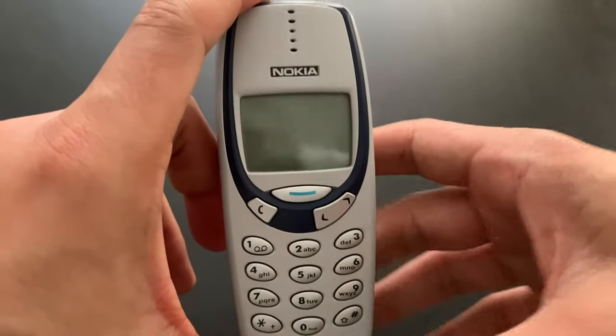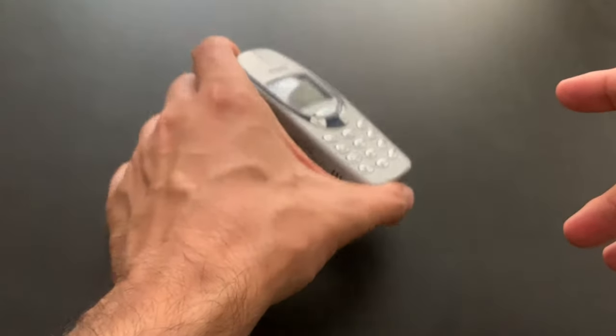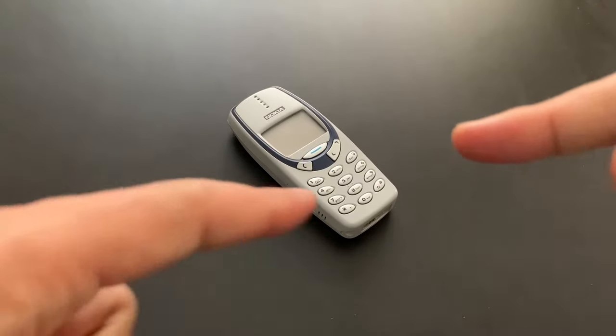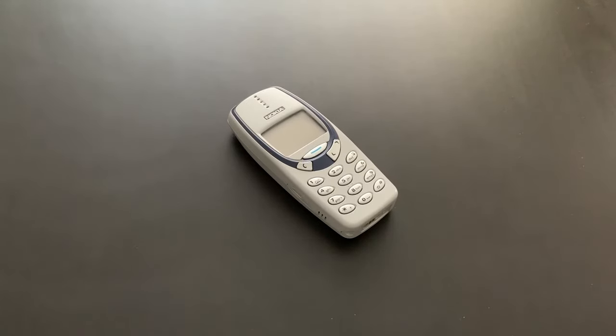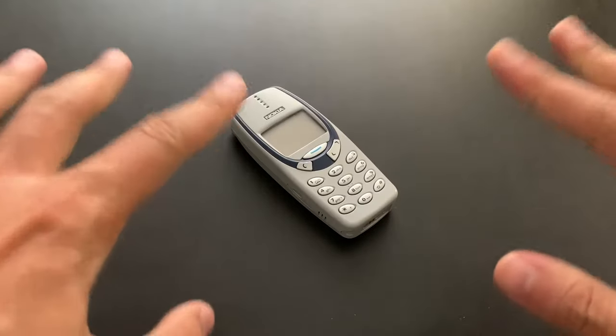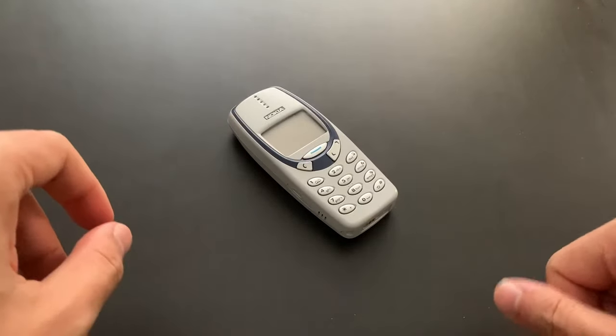And that's it. We can actually switch it off. That's the whole thing. Obviously, if you are interested in more details, you can find the link to the Nokia 3310 review in the description below. This is it — I hope you liked this video as well, and we'll see you next time. Take care.